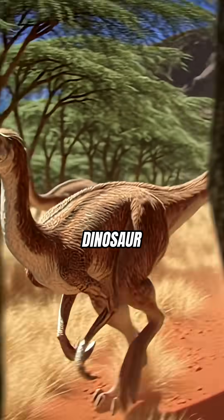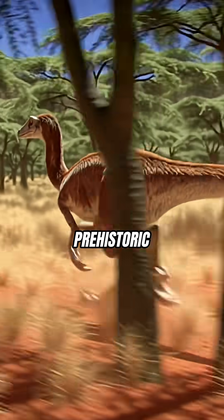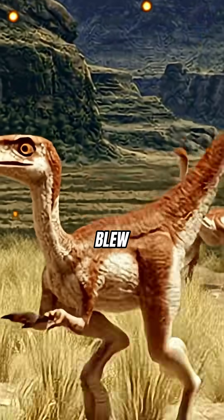Want more mind-blowing dinosaur facts? Hit that like button, subscribe for prehistoric power, and tell us which dino fact blew your mind the most in the comments.